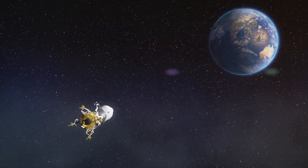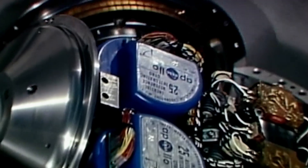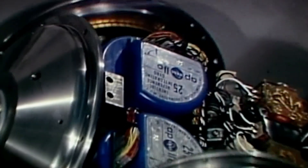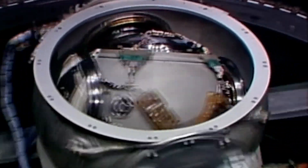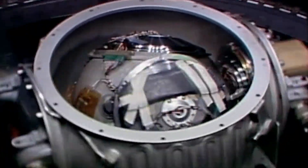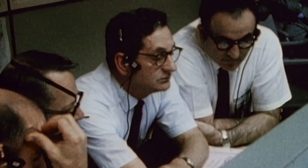As the crew approaches re-entry to Earth, they crawl back into a cold, dark command module to make sure they can restart the guidance system. They were forced to shut that system down with no power — it was never designed to do that. The critical components of the guidance system are the computer and an inertial measurement unit with stabilizing gyroscopes. The gyros were filled with fluid that had to be maintained at around 154 degrees Fahrenheit.